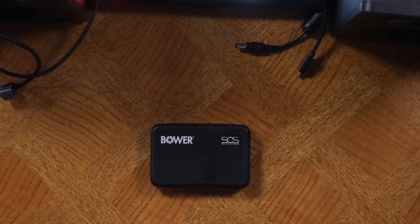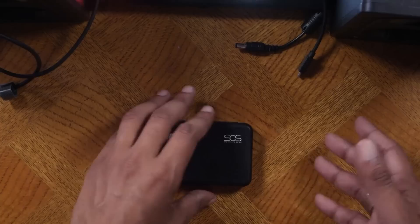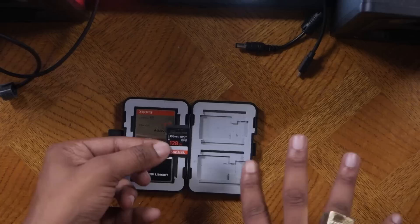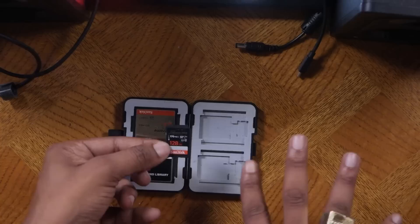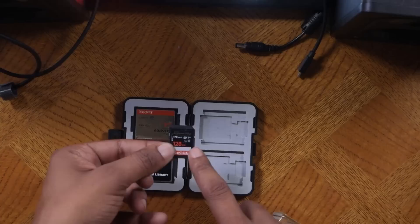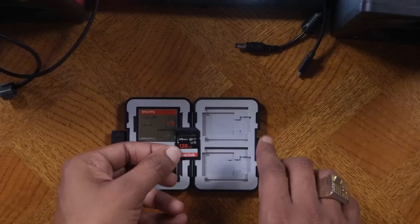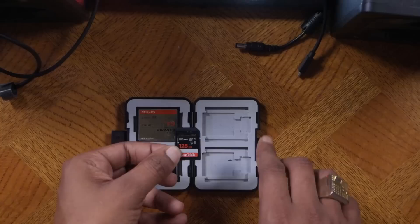The MPC Live, X, or One has a lot of hard drive space, but you'll probably run out if you're making beats all the time. I recommend at least 128 gigs of flash memory or SD card — this is the Stream Pro. I recommend getting one terabyte if available, because even with 128 gigs, all the expansions and sample packs you load onto your SD card will fill it up very quickly.